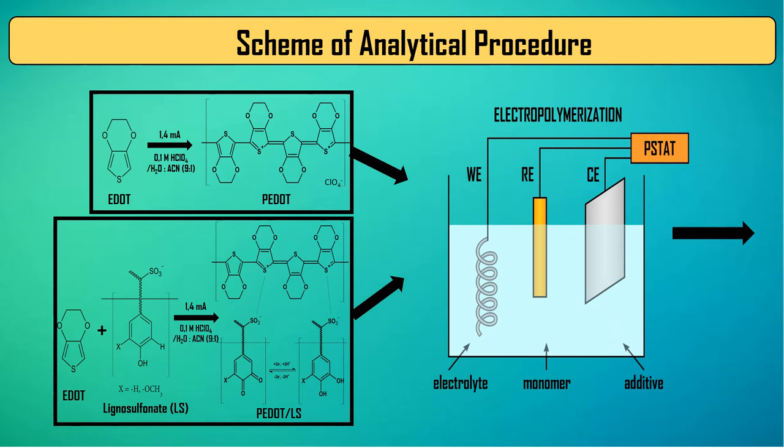The first stage of the analytical procedure was based on the fabrication of polymeric layers — PDOT or PDOT with lignosulfonate composite — on the surface of the spring, using an energetic electropolymerization process.